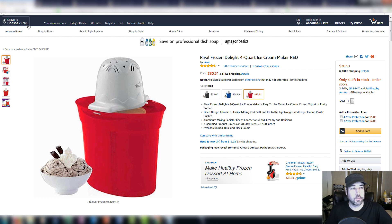Here is a Rival frozen ice cream maker. I don't remember how many of these I picked up, but I do remember they were five bucks a piece. Walmart clearanced these out a month or so ago and I bought maybe six or seven. I couldn't buy a whole lot because I just couldn't fit them in the vehicle.